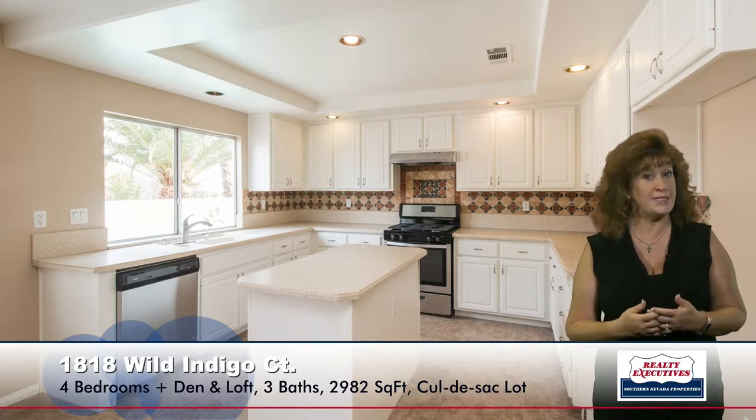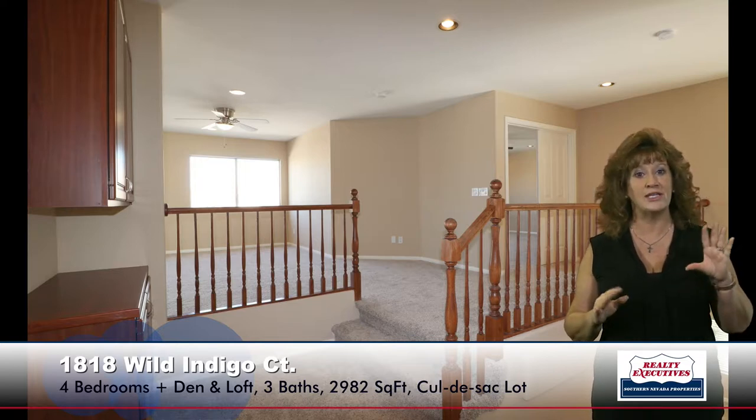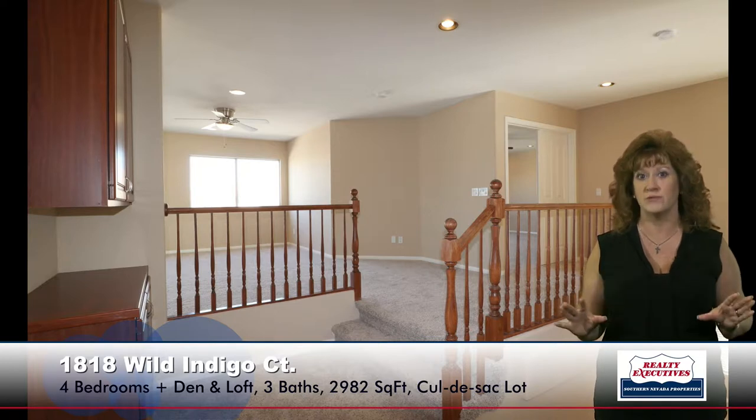Now let's go upstairs. As I'm going up the stairs towards the loft, you can see that there are even storage cabinets here. I wanted to show this to you — this home has a ton of storage in it everywhere.